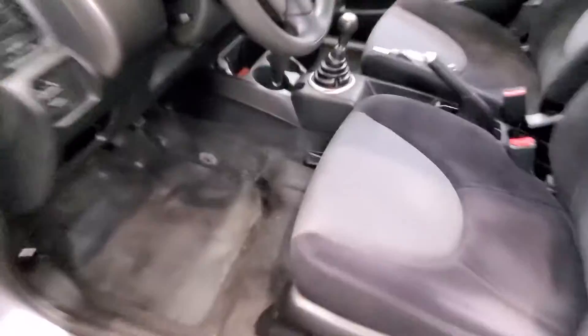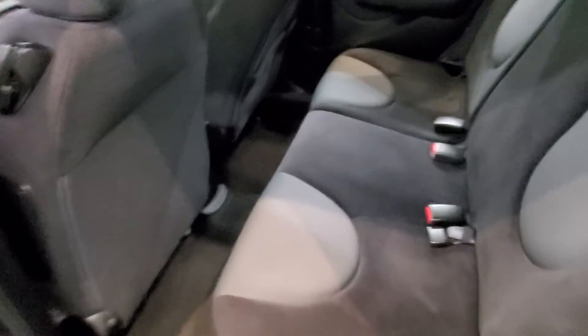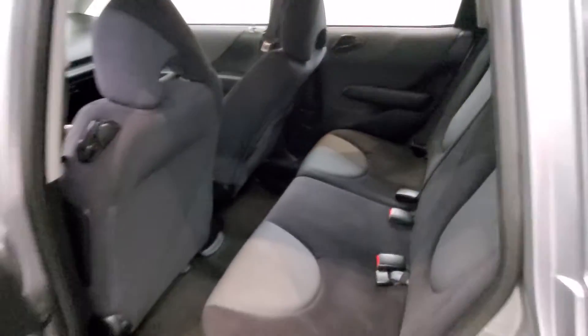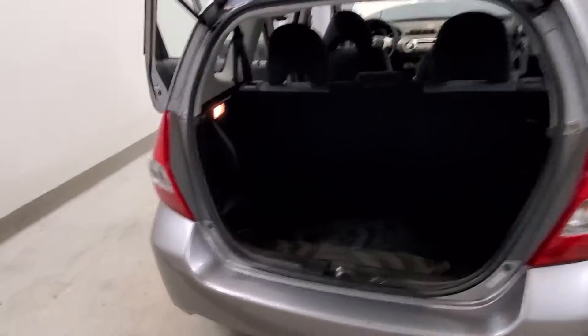Also includes keyless entry, leather-wrapped steering wheel, air conditioning, rear window defrost, power steering, power windows, driver door bin, driver-side mirror, tachometer, and tilt steering wheel.